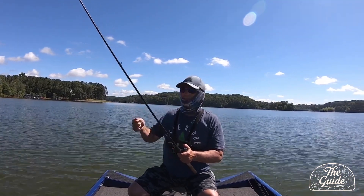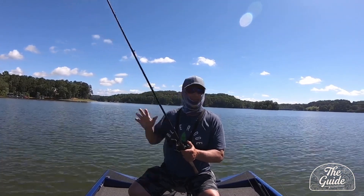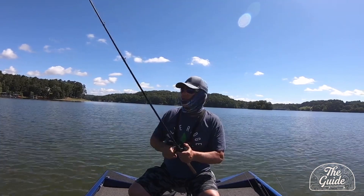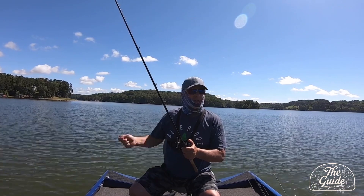We started early throwing topwater lures, but didn't do very well today on those. Some days they work great, some days they don't. We had to switch baits quite a bit.